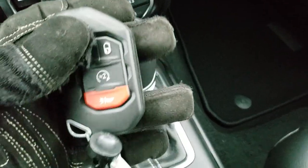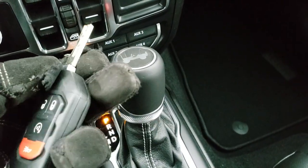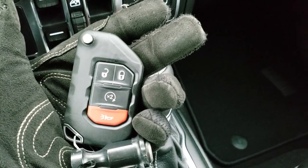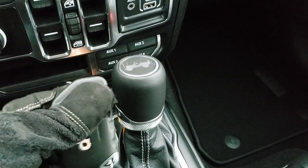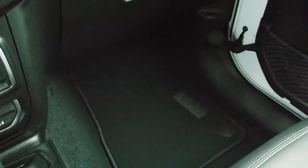I always like showing the key fobs because they're big and bulky and kind of like a Jeep — tough. You feel like it's got a good weight to it. Remote start on there as well, and it has the flip-out key. It says Jeep on the back, so you're never going to confuse which key you've got in your hand.